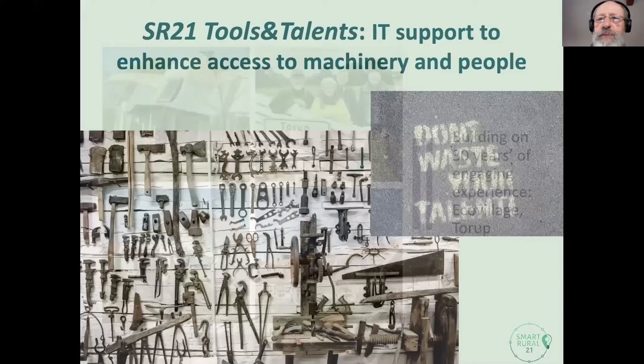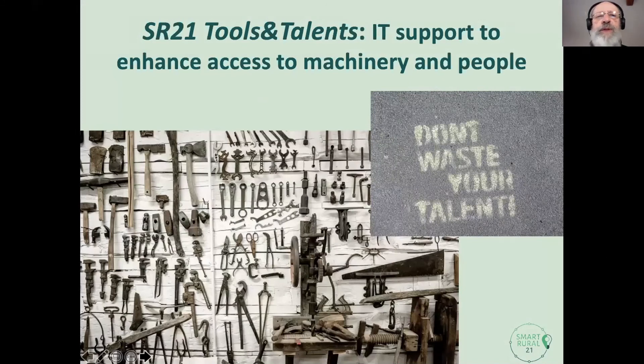One of the things we're doing in the Smart World Project 21 is IT support for tools and talents — trying to make some kind of overview of the machinery we have, but also the competences we have. Everyone has a lot of machinery; we live on farms around here, and people have a lot of competences, but newcomers wouldn't know much about this. We have lots of questions along these lines on Facebook — where can I get help for this, does anyone have machinery I can borrow? We're putting that into a more systemized framework.